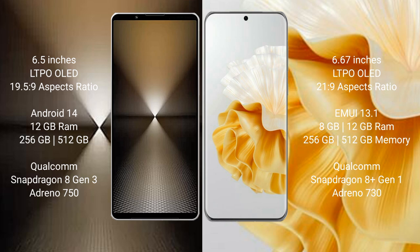Sony Xperia 1 Mark 6 runs on the Android 14 operating system. Huawei P60 Pro runs on the HarmonyOS operating system.